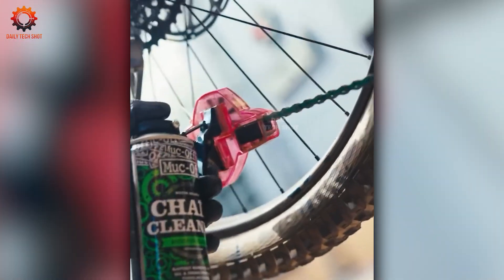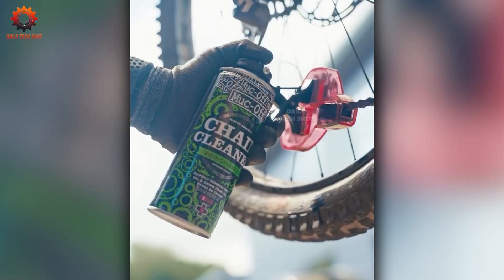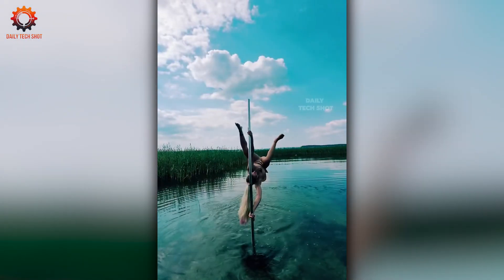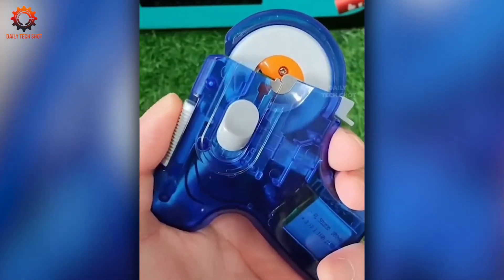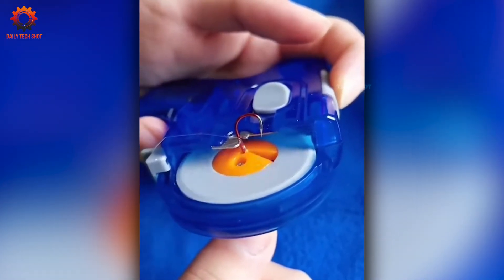Keep your bike in top shape with this pro-level maintenance tool. It gives your iron horse the care it deserves — clean, precise, and road ready.